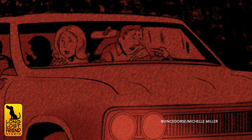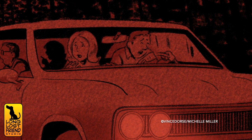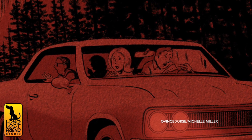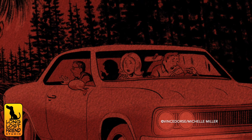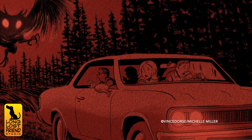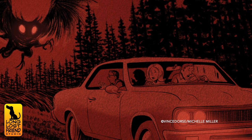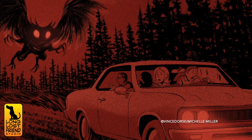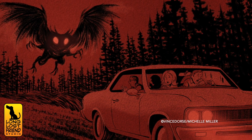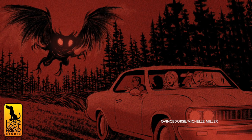In November of 1966, two young couples from Point Pleasant, West Virginia were driving along a dark road and saw a large creature with glowing red eyes standing at the side of the road. Distressed at the sighting, the foursome drove away at high speed, but the creature — now airborne — followed them, flying after their car and making an inhuman screeching sound. It pursued them to the city limits and disappeared into the darkness.